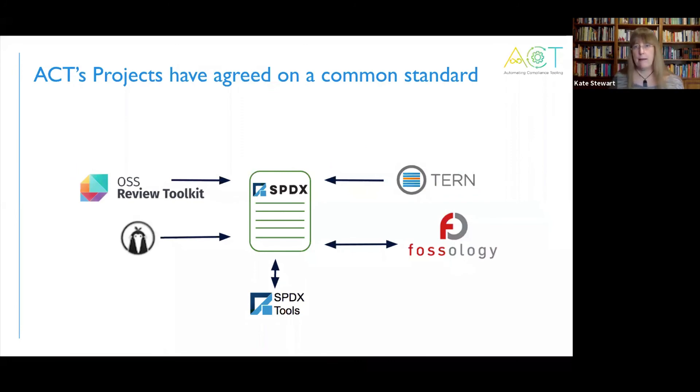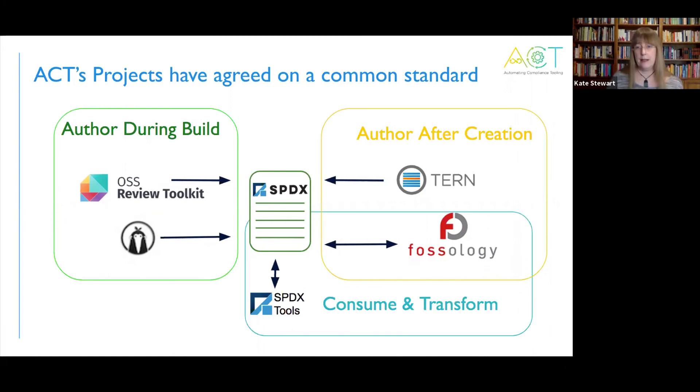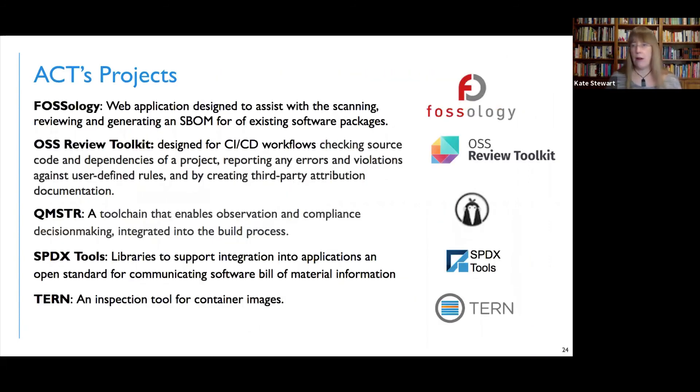The ACT project — ACT is an umbrella and there's a variety of open source projects underneath it. They've all agreed to work with the common standard of SPDX. Some of the tools let you author during a build, others let you author after creation, and then some cover that full flow — different workflows, different cases. Some of these tools are very powerful among themselves. The projects are all publicly available online — anyone can go look at them and start to work with them. And if you need any help finding them, I'm happy to direct you and help you connect up with any of the key people in this.